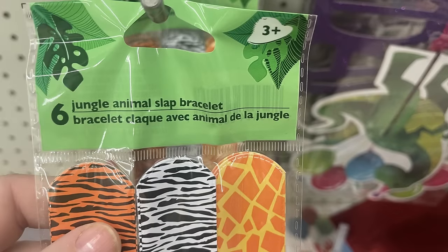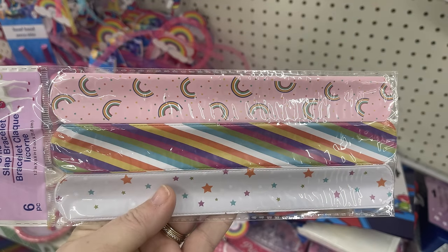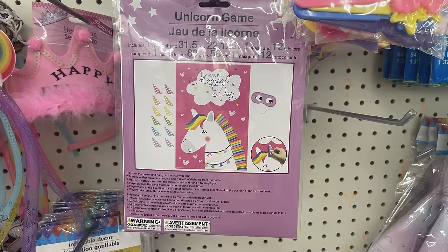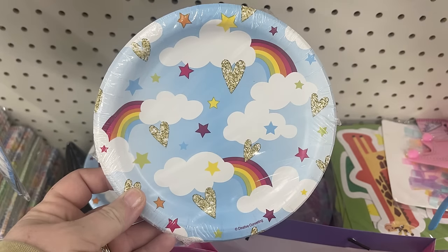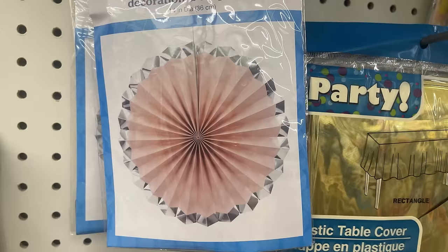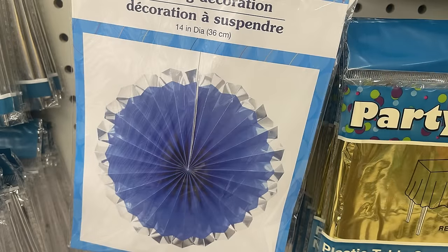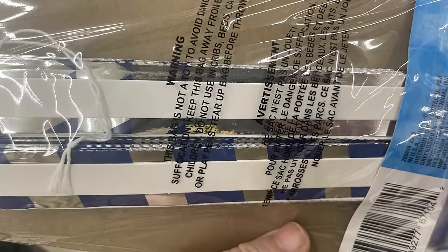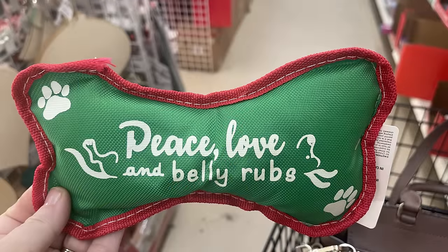For party supplies, there are jungle animal slap bracelets in a six-pack with two giraffe, two zebra, and two tiger, plus a unicorn packet with rainbows, stripes, and stars. There's a unicorn horn-pinning party game with 12 plays total. Also available: rainbow party plates, princess castle gift bags, and large décor pieces in soft pink and silver or blue with silver in one or two packs of hanging decorations.